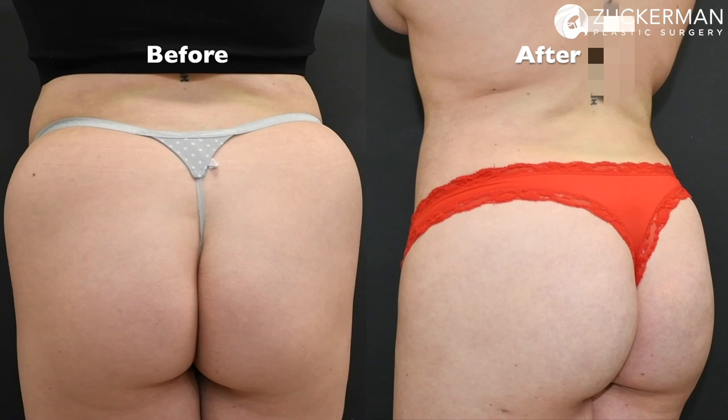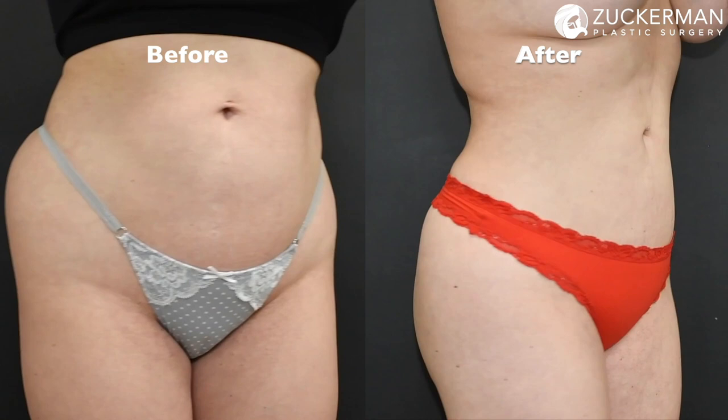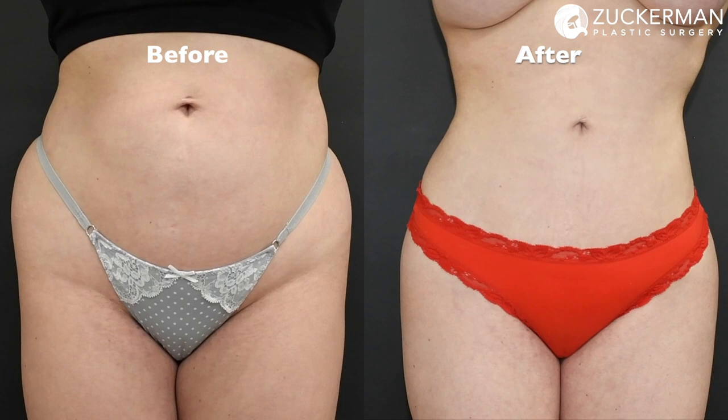The day of surgery — there are no words to describe how I feel now. Like a completely different person. I love my results. My clothes are different, the way I feel is different. Just putting on clothes that I used to hate, now I love it. Dresses, jeans — everything just fits differently and it's just perfect.